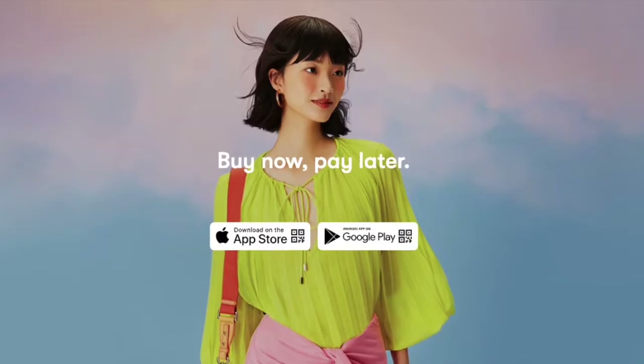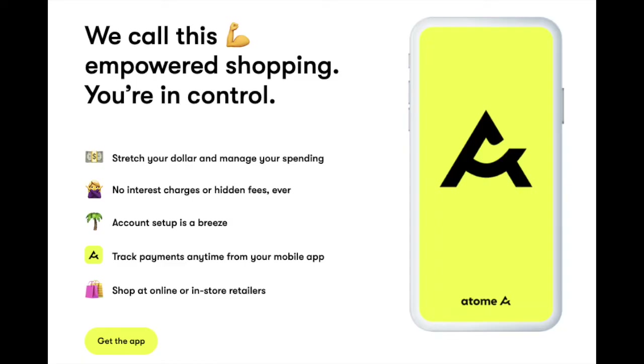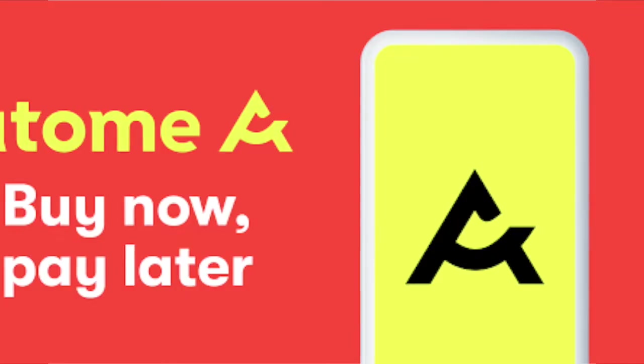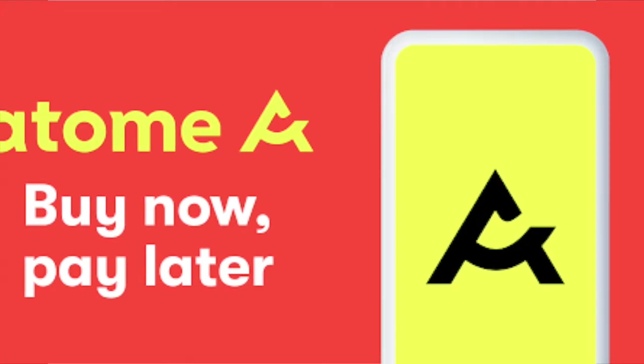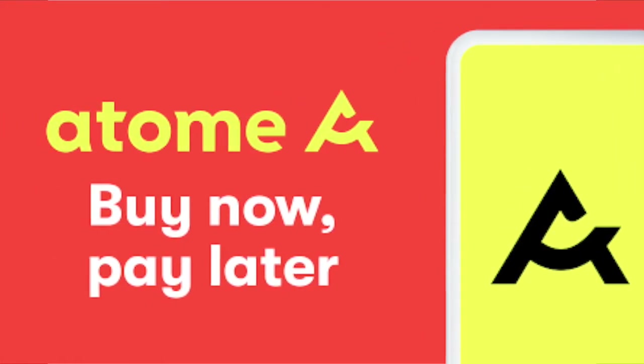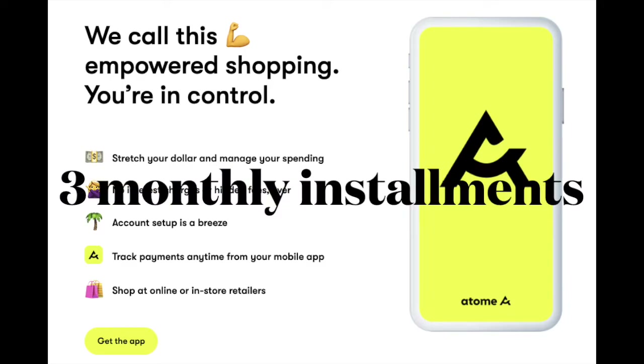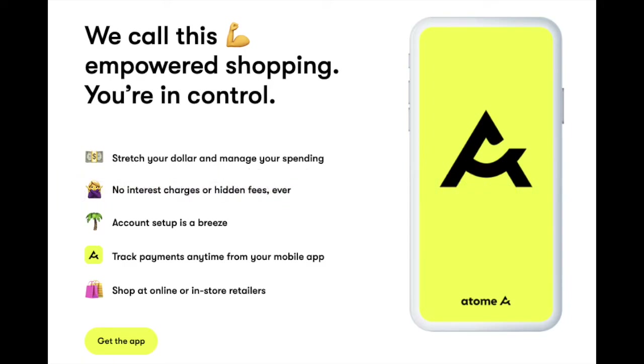Hello everyone! Here is a video on how you can buy now and pay later without paying any interest. There is a new app called Atome, which stands for 'Available To Me.' Atome is a company based in Singapore, and it's an app that allows its users to pay for their purchases in three monthly installments at zero percent interest, as long as you pay on time.